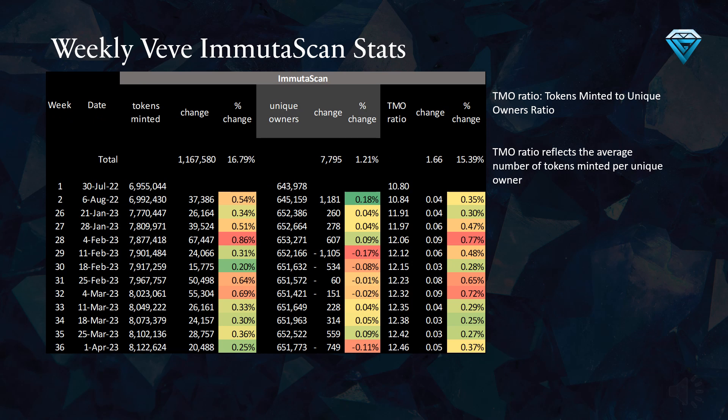This table illustrates the weekly Vivi Immuta scan stats on the blockchain. Examining week number 36 at the bottom of the table, we can observe that Vivi has created 20,488 new tokens and lost 749 unique owners during the same period, resulting in a tokens minted to unique owners ratio of 12.46. We must take into account account merging, as it can cause skewed results until it is completed. We are awaiting an update from Vivi on when the account merging process will be finished.